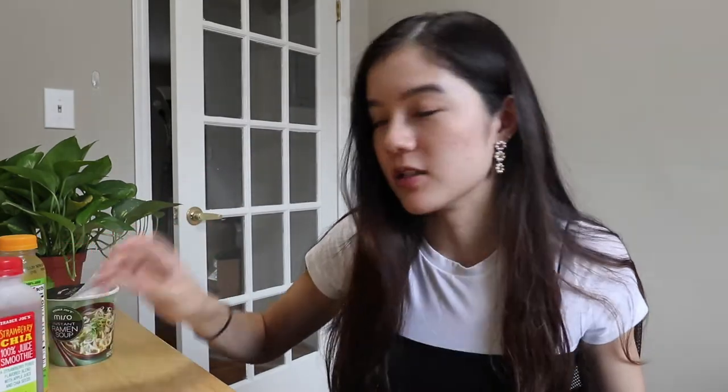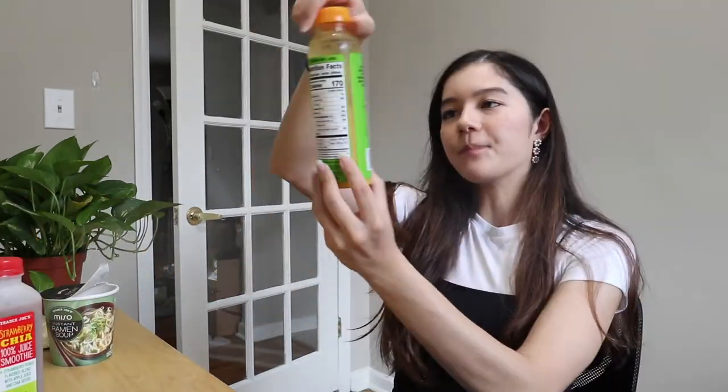Don't try the vanilla chai though. It looks really tempting — the packaging is similar, it's so cute, it's in the same area. That stuff does not taste good. This is something new: